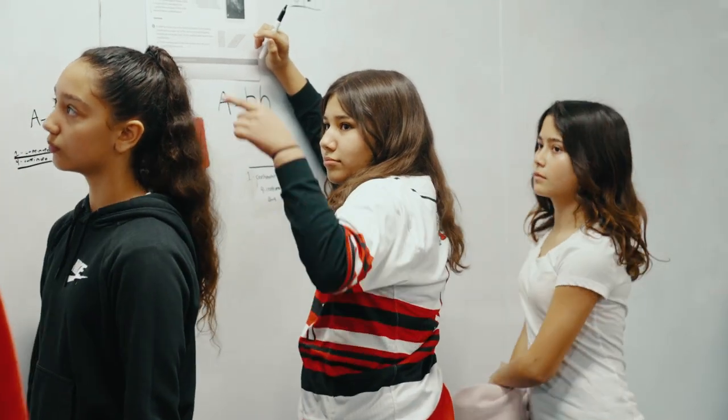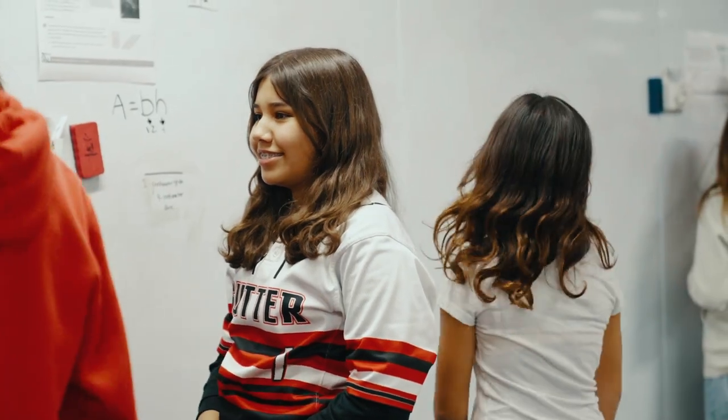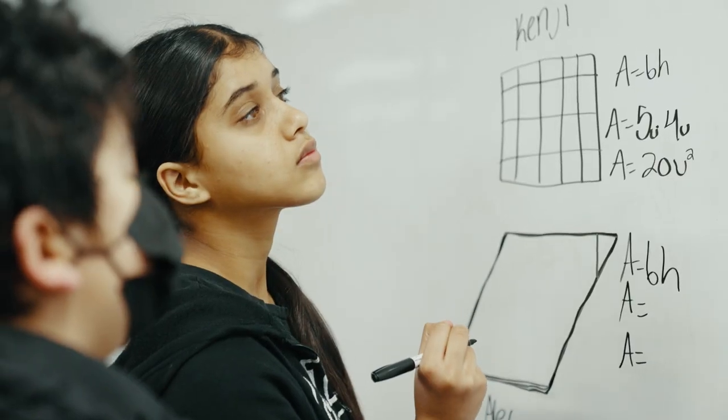They definitely have an improvement in talking with each other and I see a lot more work getting finished. When they're up on the board, their engagement skyrockets.